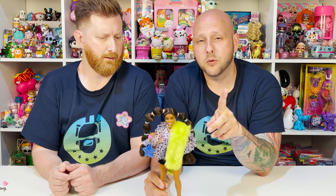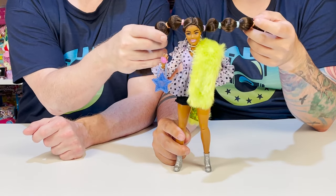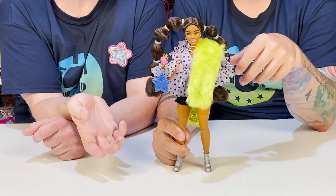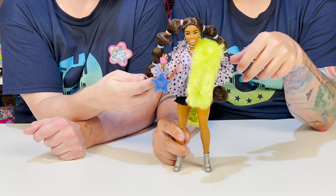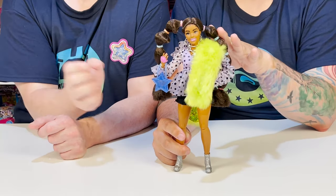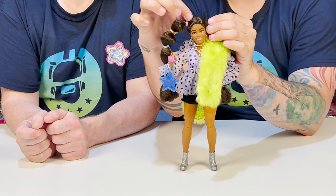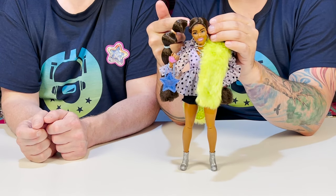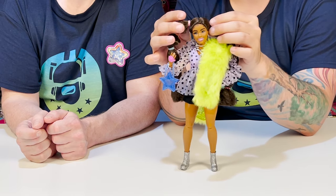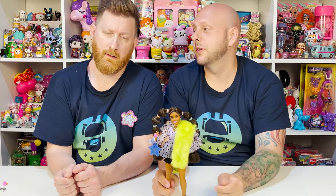We've seen something similar before from another manufacturer — no tea, no shade. The braids are a little young; this style is a little young for her because she's too cool. I don't often change hairstyles, but now that I'm a hairstylist I'm actually going to change this one — probably bring this side braid down and do like two big poofs on the side. That would look really really cool, so stay tuned for that on Instagram.